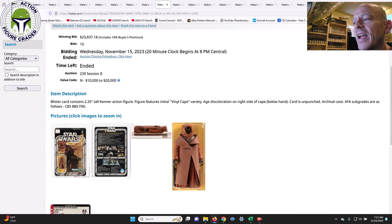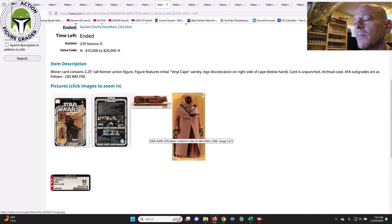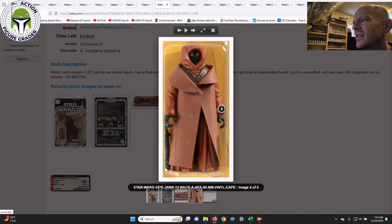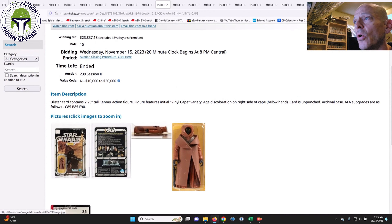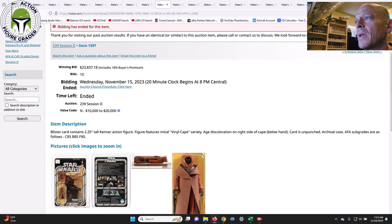Here's another one that came in higher than I expected. We've seen a few mint-on-card vinyl cape Jawas sell, but not many that were AFA 85 with no staining on the vinyl cape. We've talked in past videos about how even high-grade examples can degrade inside the blister over time. Looking at this one, on the right-hand side there does appear to be some staining — that doesn't look like a shadow to me. Yet it still blew past the upper end of the value code of $10,000 to $20,000; I was personally expecting $15,000 to $18,000.